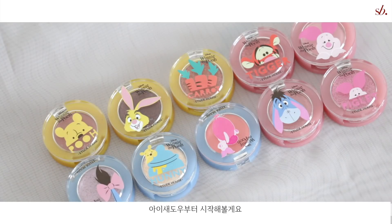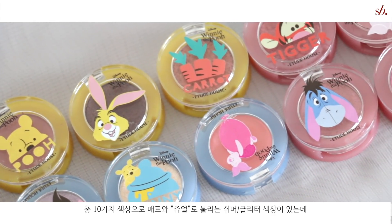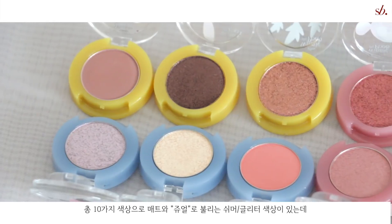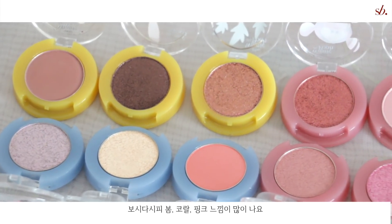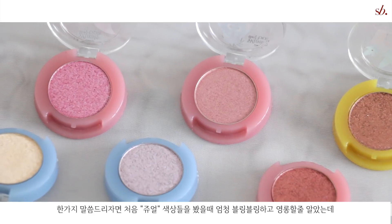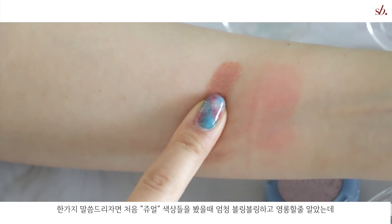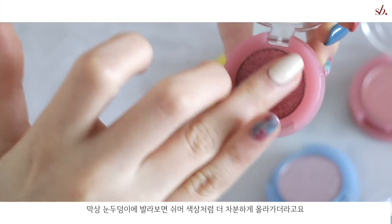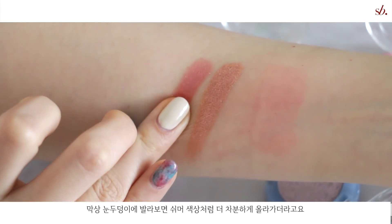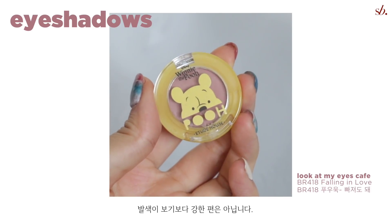Let's get started with the video right away. Let me start off with the eyeshadows. There are a total of 10 shades including mattes, shimmers, or jewel colors as Etude House calls them, and the color theme is very bright, springy corals. One thing I did note was that even though the glitter or jewel colors looked like they were going to give off a very sparkly glittery payoff, they worked more as a subtle shimmer shade, so the payoff wasn't as intense as it seemed.